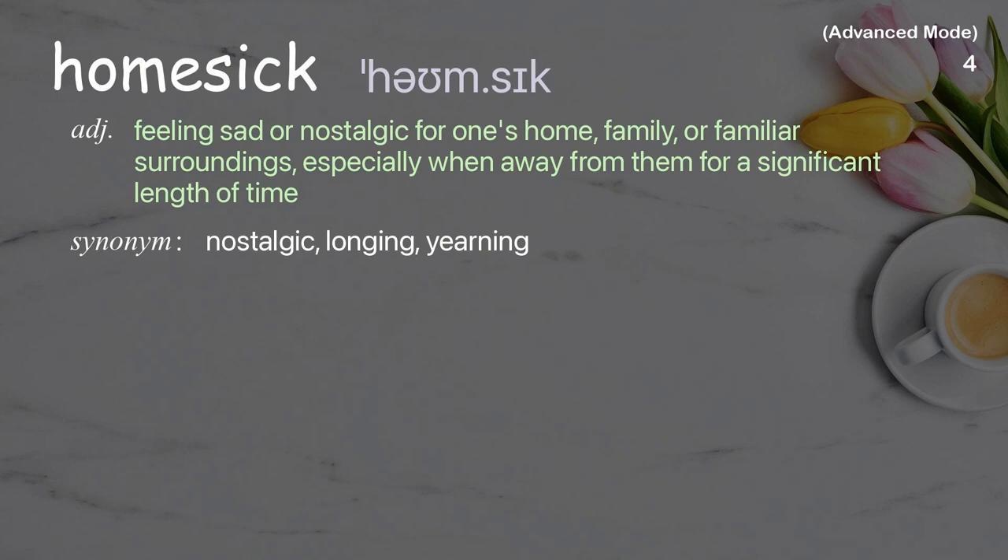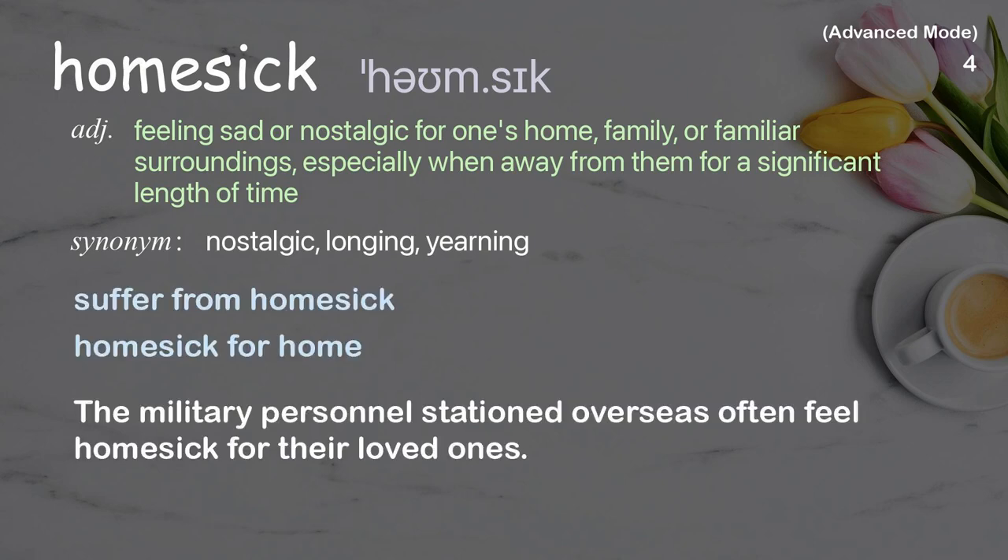Homesick. Feeling sad or nostalgic for one's home, family, or familiar surroundings, especially when away from them for a significant length of time. Examples: suffer from homesickness, homesick for home. The military personnel stationed overseas often feel homesick for their loved ones.